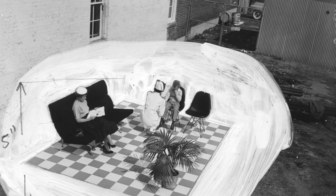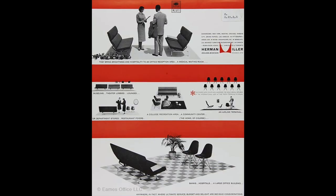Here, whiteout covers unsightly aspects of an image featuring the sofa compact during a photo shoot, staged in a barren lot adjacent to the Eames office. This scene was then transformed into an advertisement for Herman Miller in 1955.